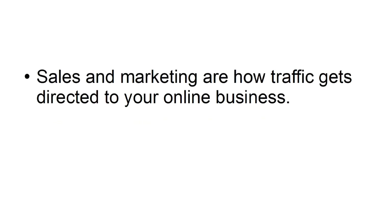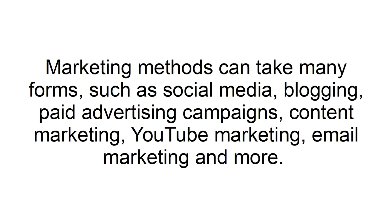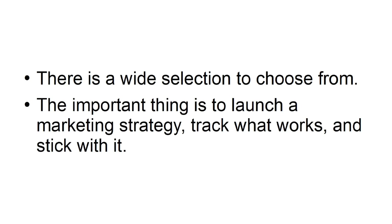Not embracing marketing: sales and marketing are how traffic gets directed to your online business. Businesses do not exist without a good marketing strategy. Marketing methods can take many forms, such as social media, blogging, paid advertising campaigns, content marketing, YouTube marketing, and email marketing. The important thing is to launch a marketing strategy, track what works, and stick with it.